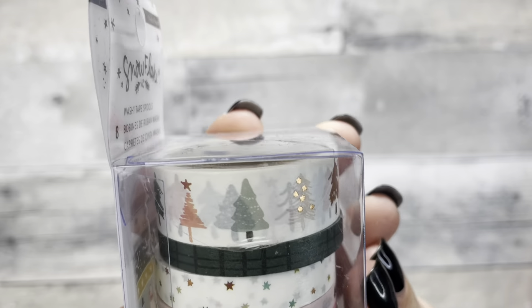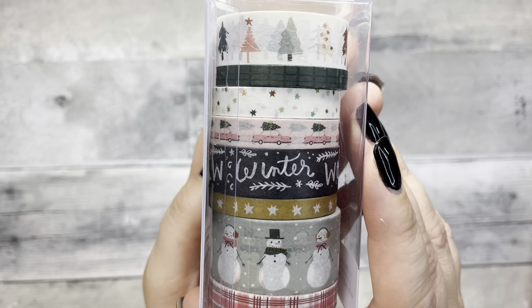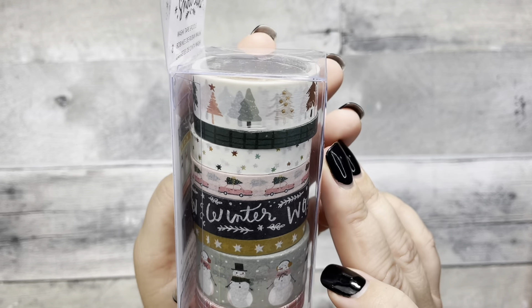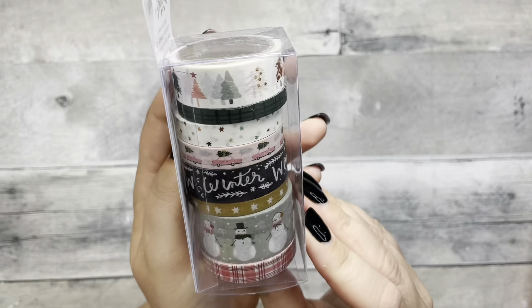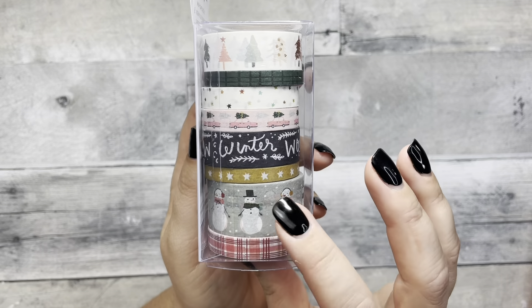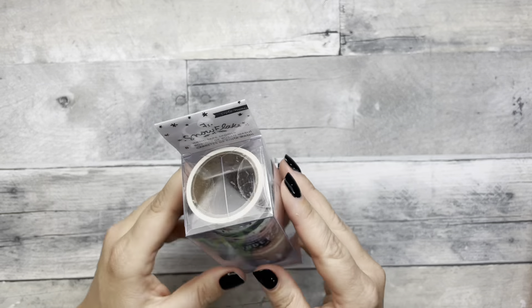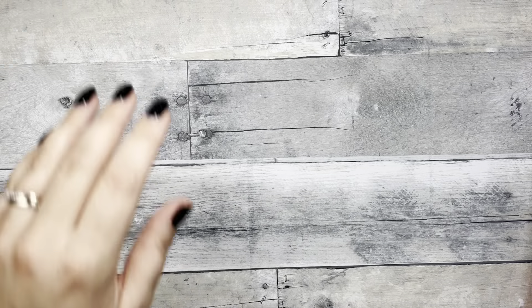I went to a store called Paper Source and picked up a few things. I got these Tombow brush pens — one is a soft tip and one is a hard tip — and they came in a pack for about $6, so I grabbed those.